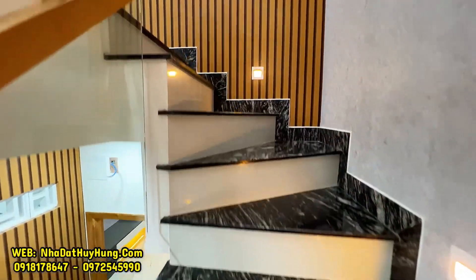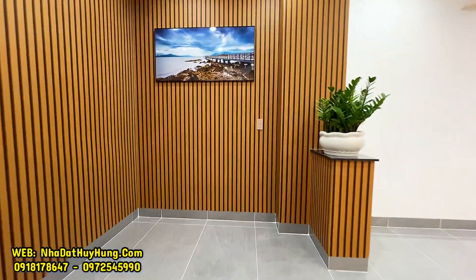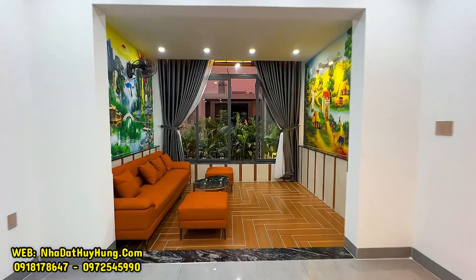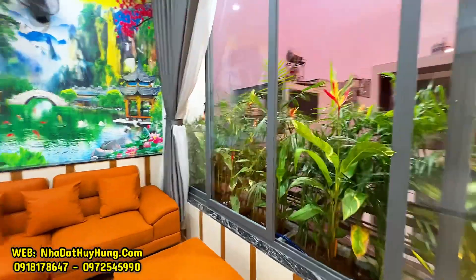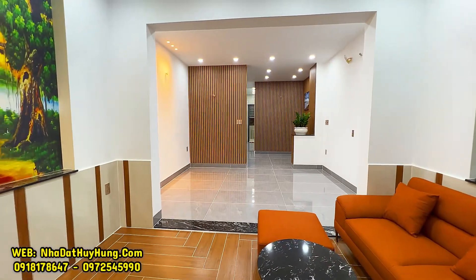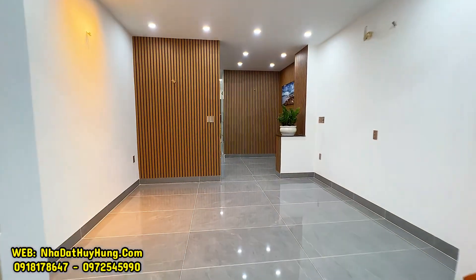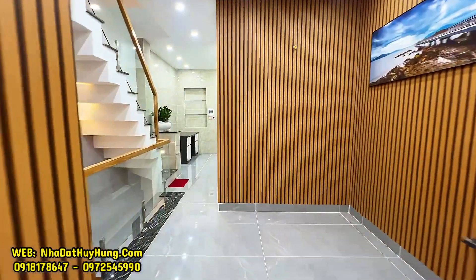Di chuyển lên trên là không gian phòng thờ. Lầu 4 có phòng thờ, phòng sinh hoạt chung và không gian phòng karaoke, được trồng rất nhiều cây xanh, có thêm bộ sofa. Phía sau không gian phòng karaoke là phòng sinh hoạt chung và phòng thờ. Đây là phòng ngủ số 5: ngang 4.2m, sâu 20m. Số hồng riêng, hoàn công đầy đủ giấy tờ pháp lý rõ ràng, mua bán công chứng nhanh gọn ngay trong ngày. Giá bán chỉ 11 tỷ 2.